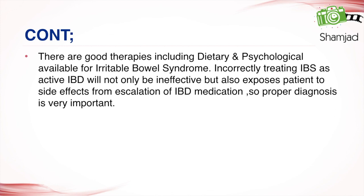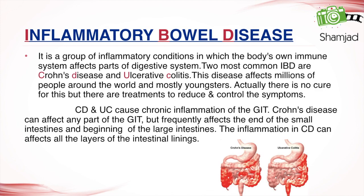Inflammatory bowel disease is a group of inflammatory conditions in which the body's own immune system affects parts of the digestive system. The two most common IBDs are Crohn's disease and ulcerative colitis. These diseases affect millions of people around the world, and mostly youngsters.